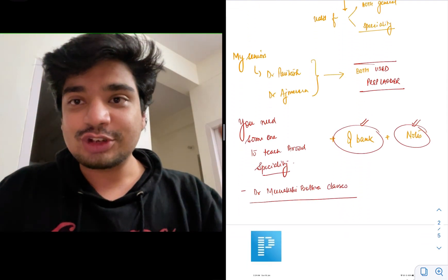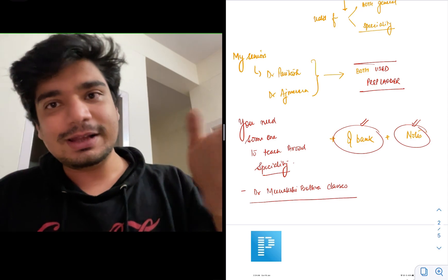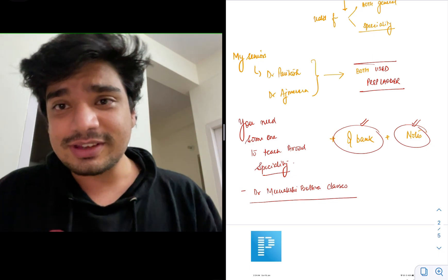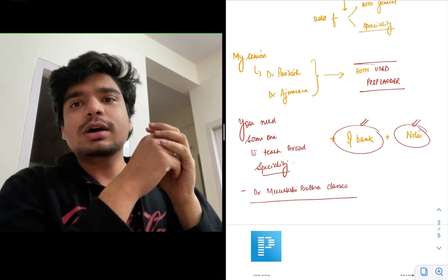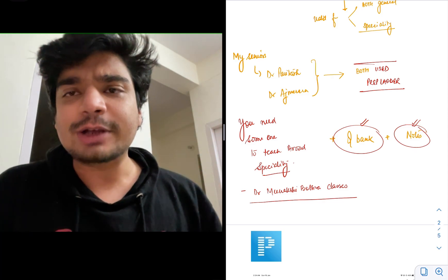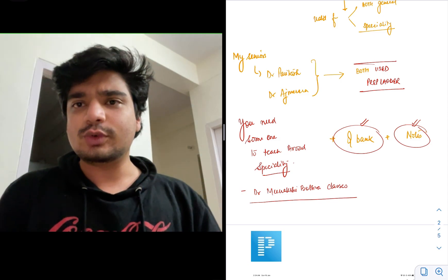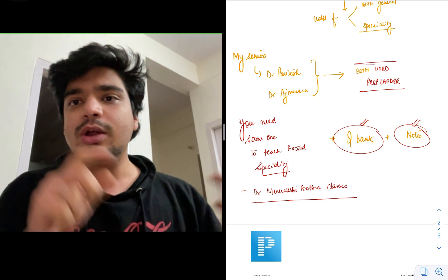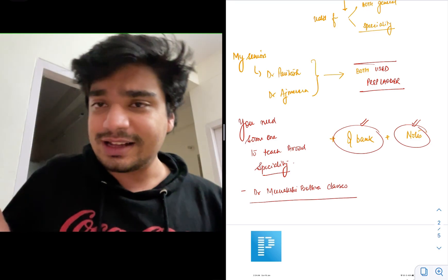In earlier times, people used to attend Dr. Meenakshi Bothra's classes for NEET PG prep, and in a similar manner, Dr. Dilip's classes for medicine. The concept is the same: whether PG or SS, the questions are of a slightly tougher type, but you need to revise the entire syllabus in a small period of time. You need a set of notes — you can make them yourself, which is ideal, or use these apps, their videos, Q-banks, or ready-made notes.